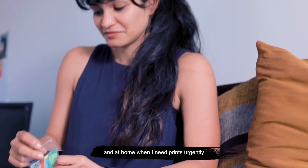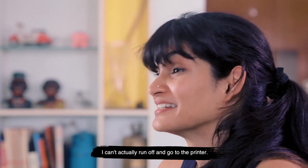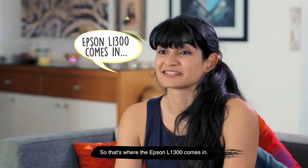Printing is part of my job and at home when I need prints urgently I can't actually run off and go to the printer. So that's where the Epson L1300 comes in.